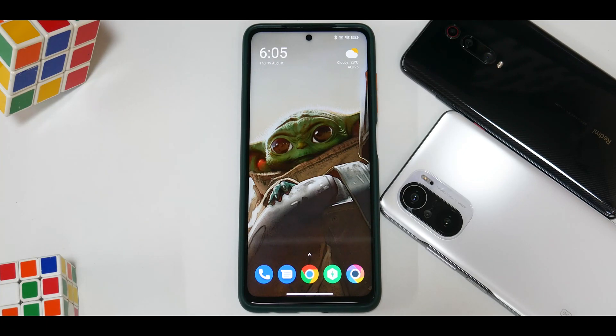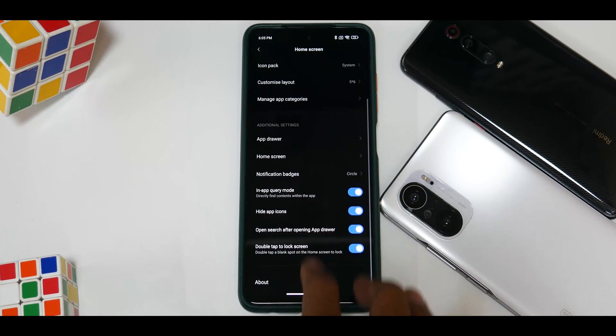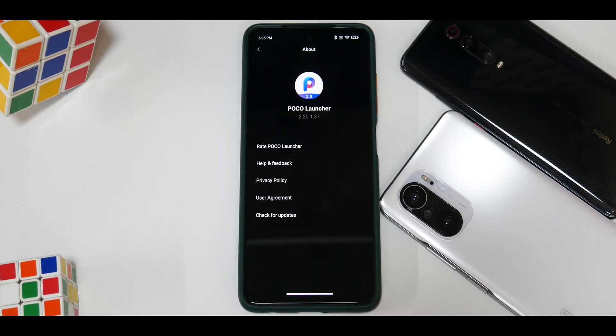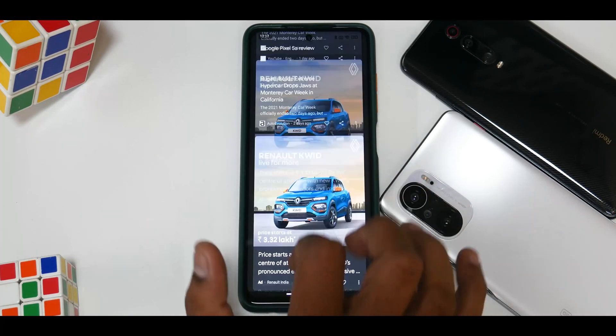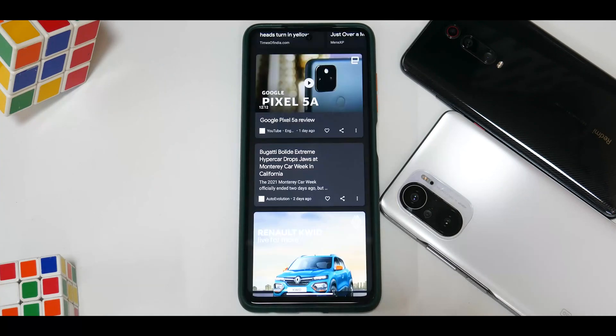If we talk about the launcher, the launcher version is Poco Launcher 2.20.1.37. In this particular update you don't really get the system launcher, which is kind of sad.